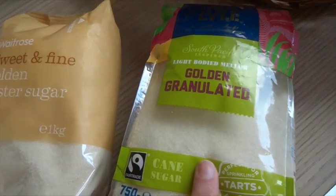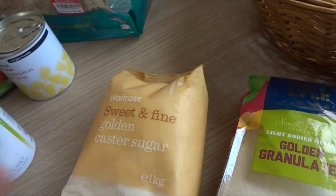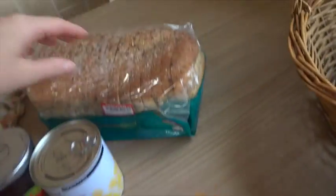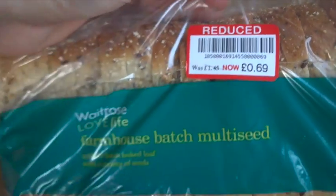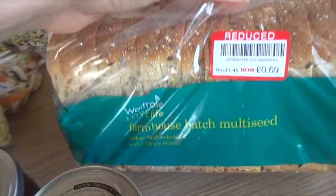I got some granulated sugar just for teas and coffees, some golden caster sugar for baking. I got some of this bread — this was reduced quite well, £1.45 to £1.69 — Farmhouse multi-seeded batch.